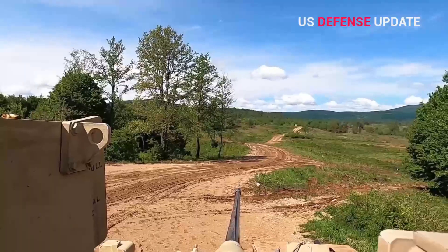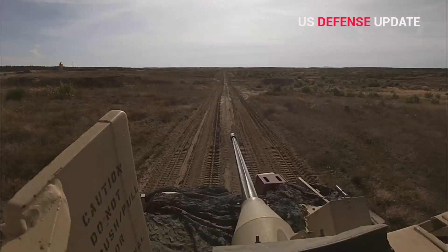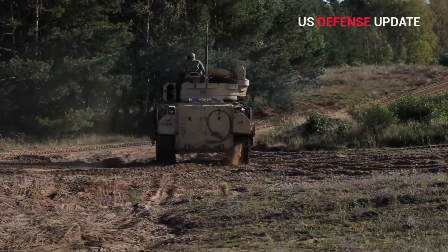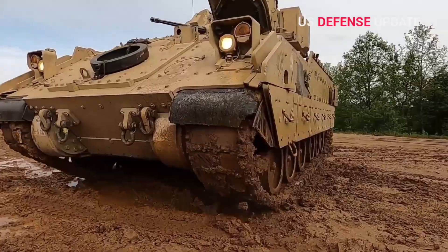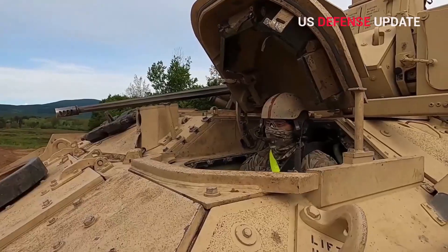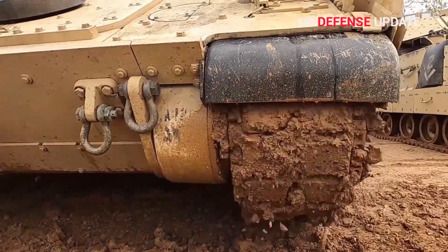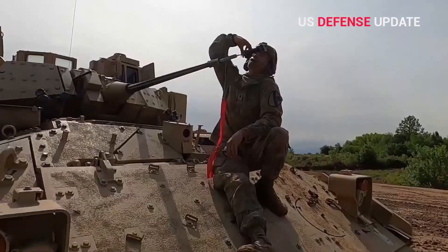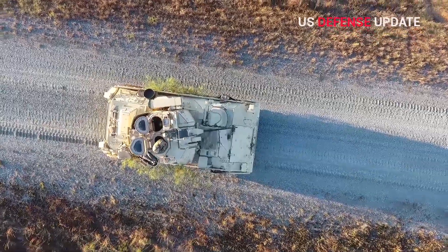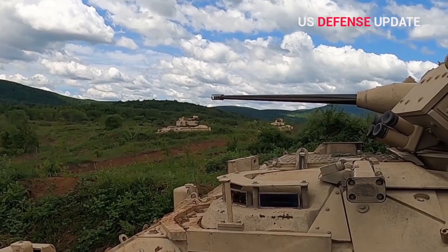The M2 Bradley is very reliable on the battlefield. It works to protect the troops on the battlefield by firing the gun at the enemy. The Bradley IFV can also be used alongside the M1 Abrams tank on the battlefield to destroy the enemy. With its great ability, the M2 Bradley is still used by the U.S. Army until now.